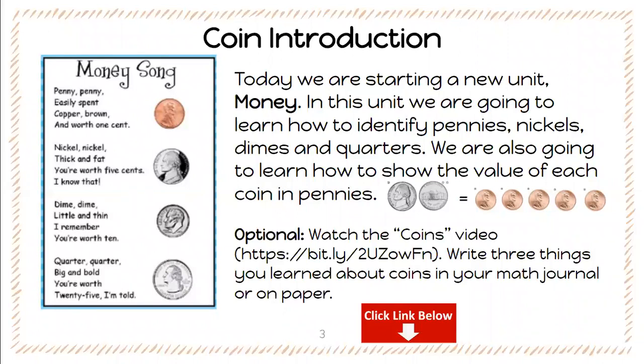So I'm just going to do a quick read of it. Penny penny easily spent, copper brown and worth one cent. Nickel nickel thick and fat, you're worth five cents, I know that. Dime dime little and thin, I remember you're worth ten. Quarter quarter big and bold, you're worth 25 I'm told.